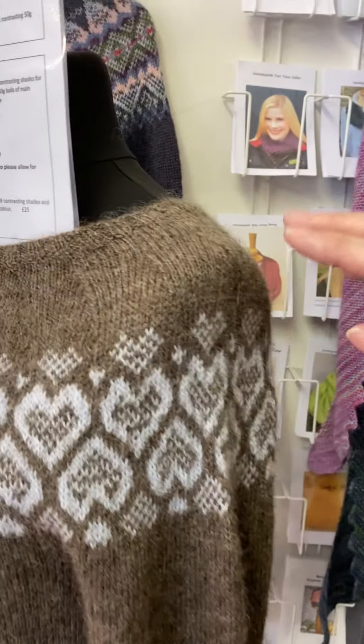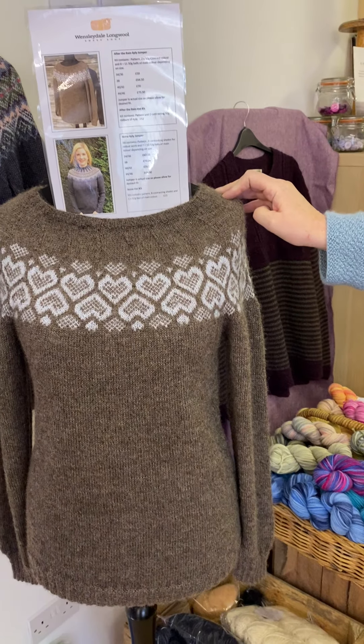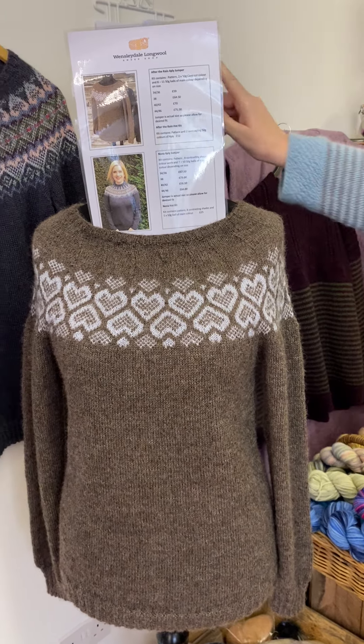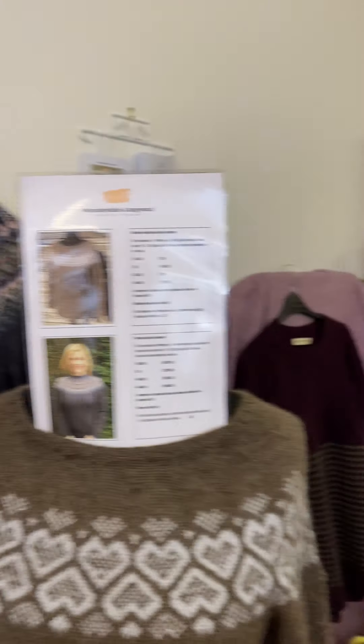That's the After the Rain jumper, which was named after the floods of 2019 when our house was flooded and our shop was flooded. And then the Nona jumper kit in four ply. That's probably a quick swing round — if you want to have a look on the website and see what else we've got. We will be posting bits and pieces over the weekend. Thanks very much, enjoy.